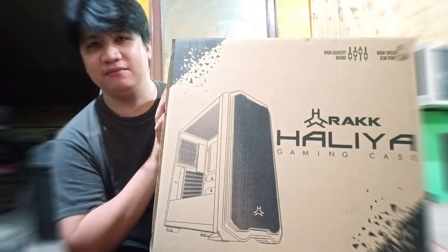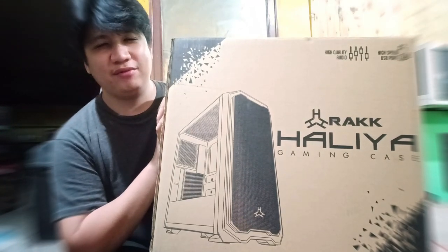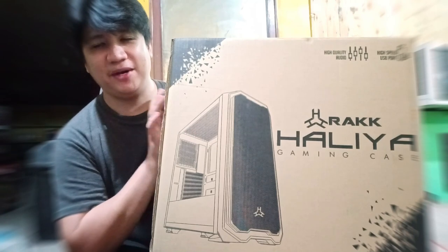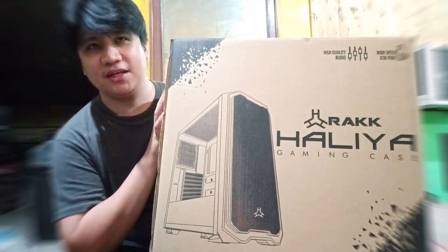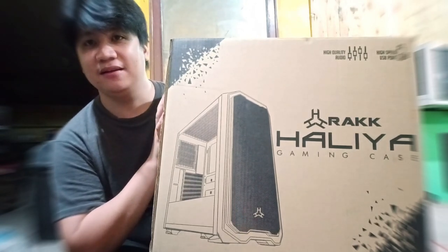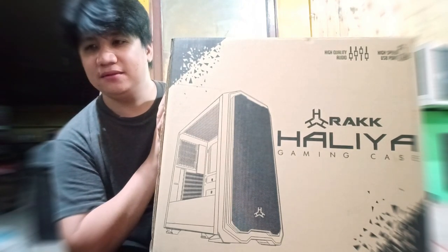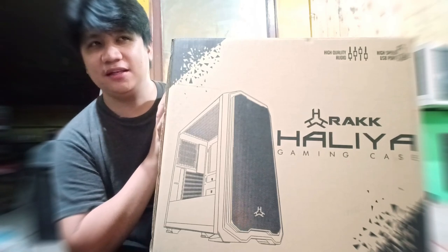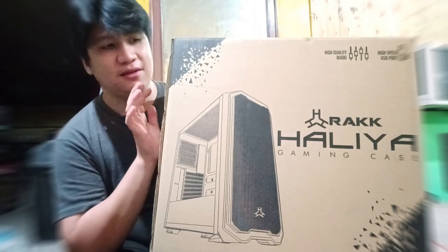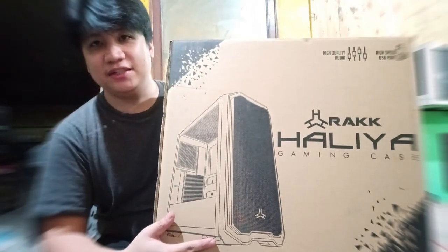If you're planning a slow upgrade over time, this is a big tower case that fits a full-size MOBO. So if you plan an SLI build in the future when you have the budget, this will be a good choice. But if you have more budget, you can go for Cooler Master — though they're a bit pricey, around PHP 4,000 to PHP 5,000 for a full MOBO case. Since we're doing a budget build, I'd go for this one.